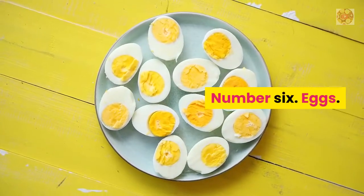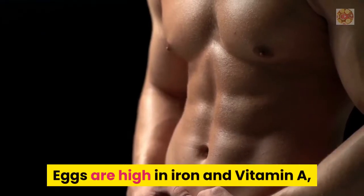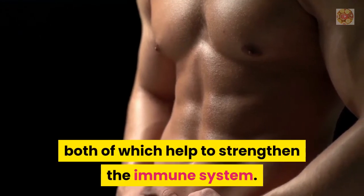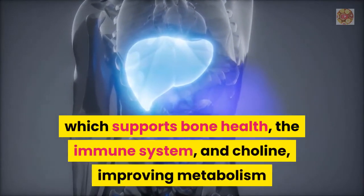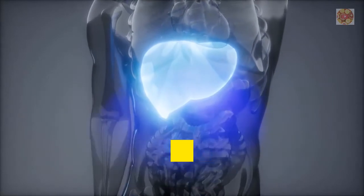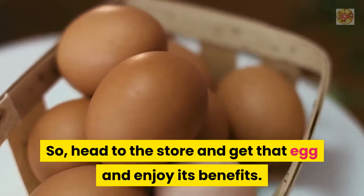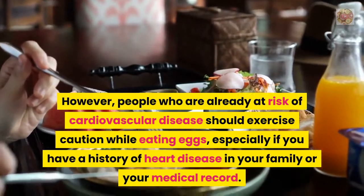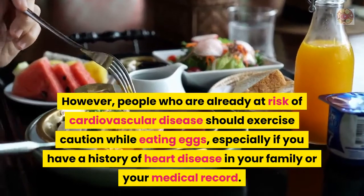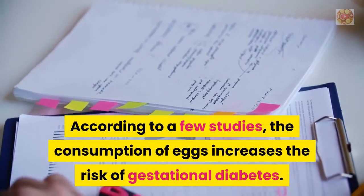Number 6: Eggs. Known as a heart-healthy source of protein, eggs are an excellent choice when looking to fortify your body against the flu. Eggs are high in iron and vitamin A, both of which help to strengthen the immune system. They're also a good source of vitamin D, which supports bone health and the immune system, as well as choline, which improves metabolism, liver function, and fetal brain development. However, people at risk of cardiovascular disease should exercise caution, and according to a few studies, consumption of eggs increases the risk of gestational diabetes.